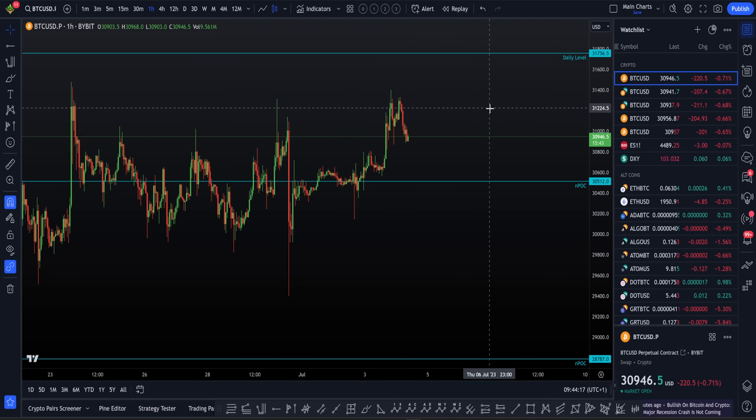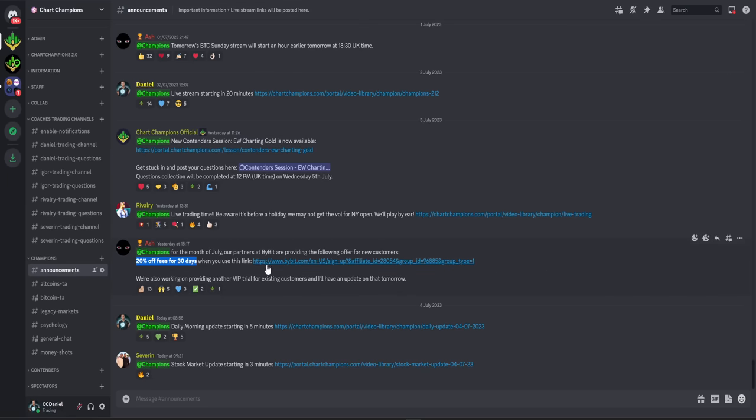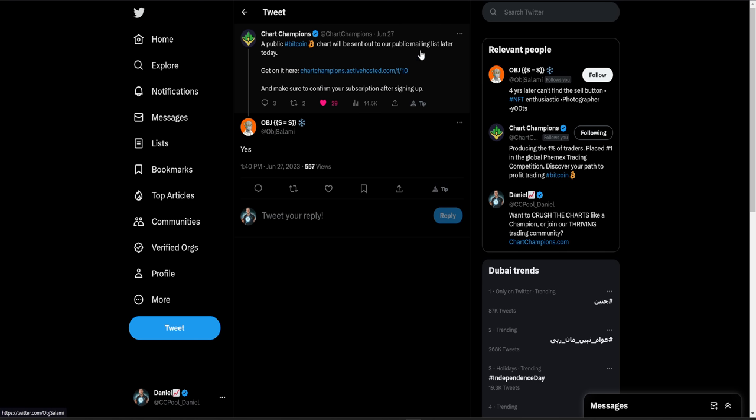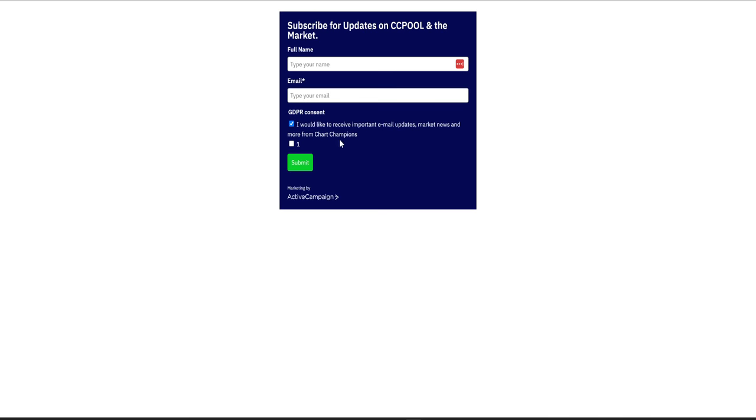Two quick announcements. First, we've managed to secure a new deal for Bybit customers — 20% off fees for 30 days when signing up for a new account. KYC is required on Bybit, and if you cannot KYC, you've got the options of Bing X, Apex, or even getting a residency ID, which is something I can talk about in another video. Second announcement is a reminder that we've got our public free mailing list. I'll leave the link in the description below — make sure you confirm your subscription after signing up via the link to join the Chart Champions mailing list, where we'll be sharing charts and all that good stuff.